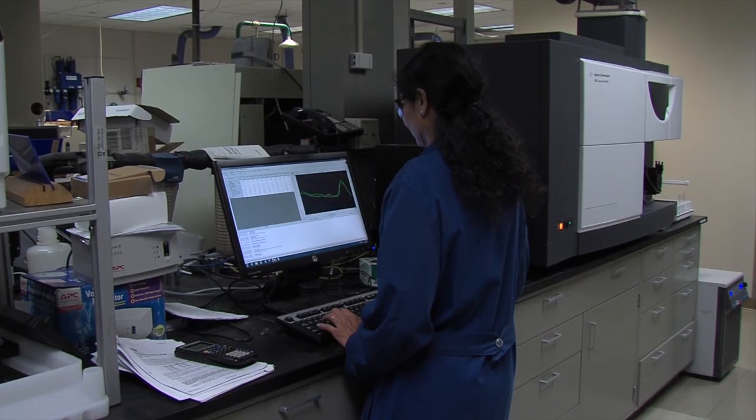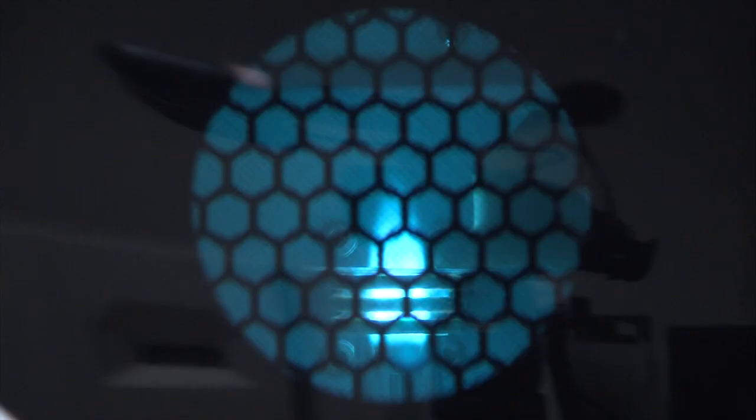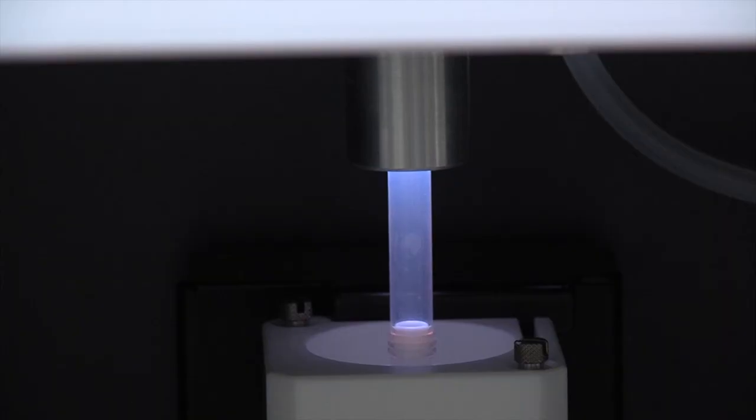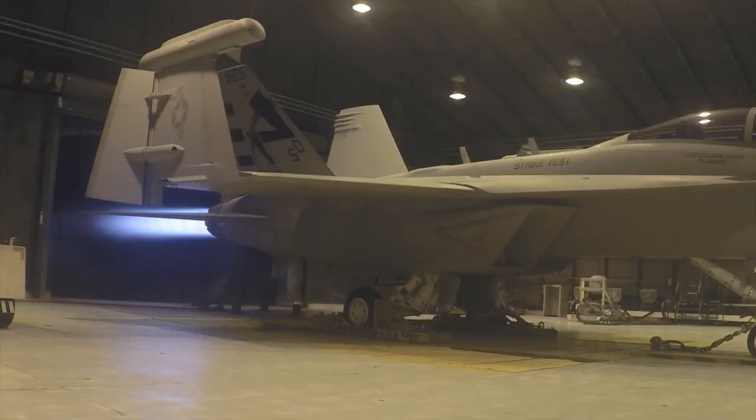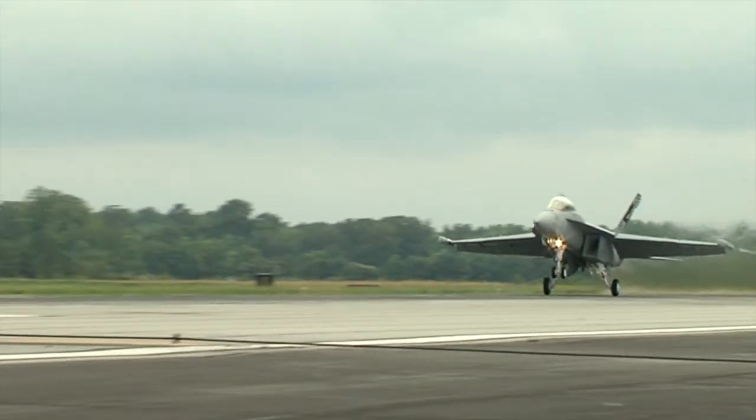We start with our chemists in the laboratory. They look at the fuel from a molecular basis. They look at the properties of the fuel to make sure it works. Then we move into rig testing, engine testing, and all the way up to flight testing.